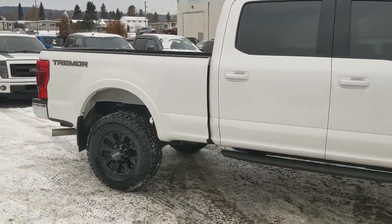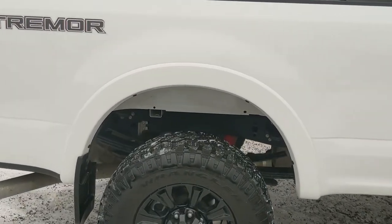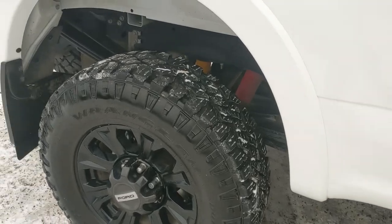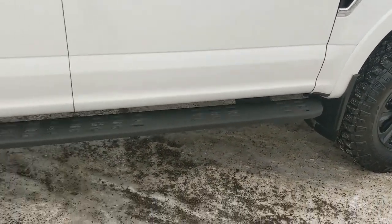It comes with the Tremor off-road package giving you a slight suspension lift with Tremor off-road suspension, sitting on bigger all-terrain 35 inch tires. You've also got the platform running boards with grip so you're hopefully not going to fall off.